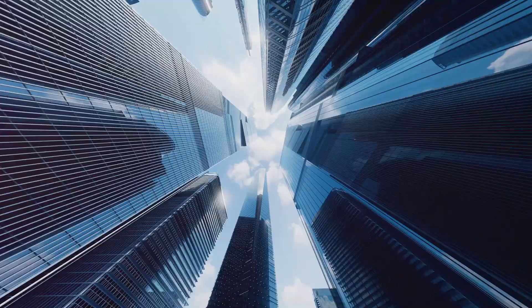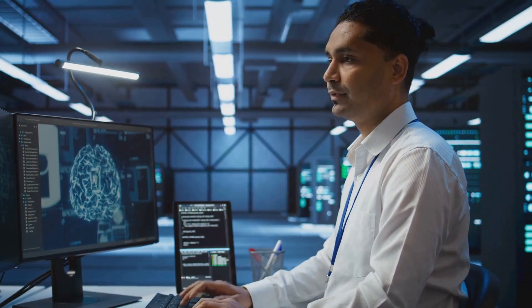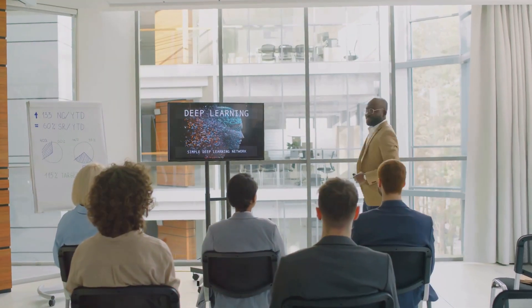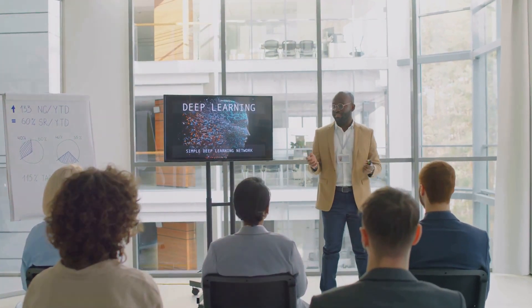Hello, AI enthusiasts. Welcome back to AI Foundation Learning. Today we're exploring the captivating world of AI agent architectures. Whether you're a beginner or a seasoned professional, this video is packed with insights into cutting-edge systems shaping our future. Let's jump right in.